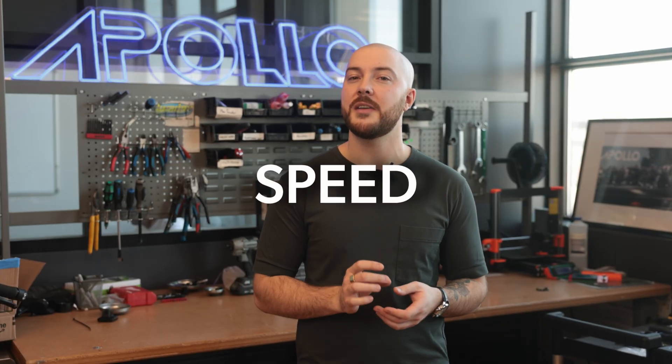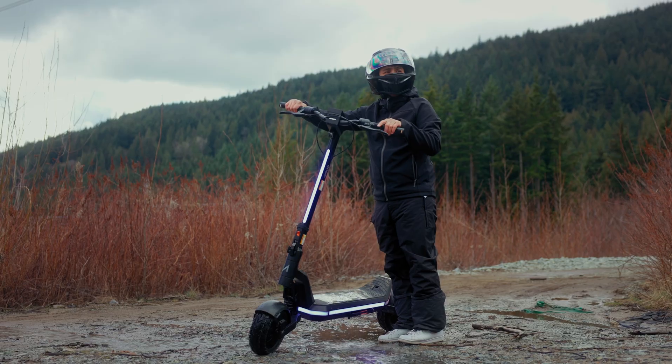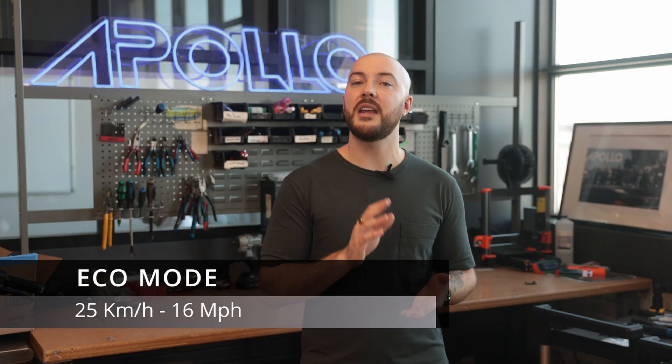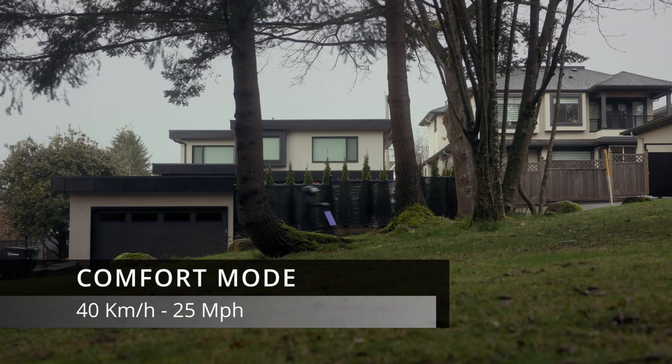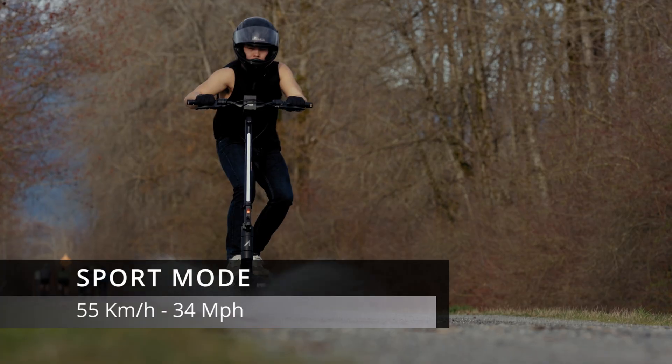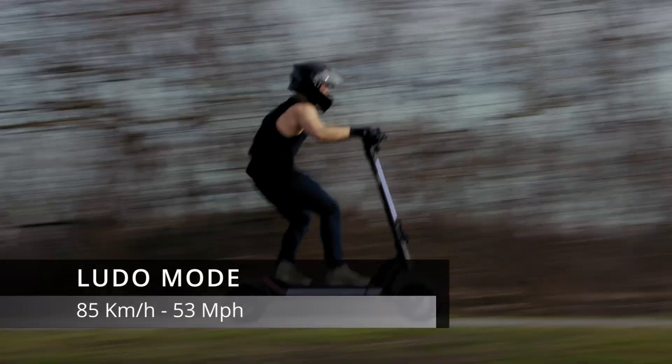Now let's dive into specs and what they actually mean. We often talk about top speed, but what really matters is being able to go at the speed you want and having control over it. That's why our scooters come with four ride modes: Eco, Comfort, Sport, and Ludo. Take our new Phantom 2.0 for example — Eco mode caps your speed at 25 km/h, great for chill rides or navigating traffic. Comfort mode lets you cruise up to 40 km/h for everyday commuting. Sport mode gets your blood going at 55 km/h. And Ludo mode unleashes full performance with a top speed of 85 km/h. Keep in mind, more speed equals more battery drain — if you're often riding fast or accelerating quickly, your battery range will decrease.